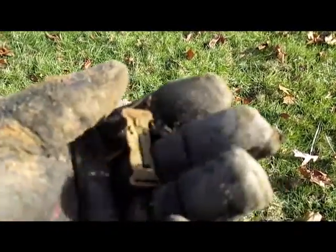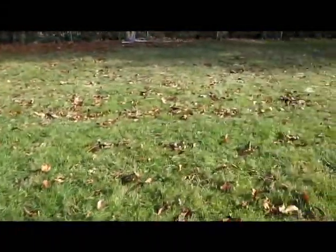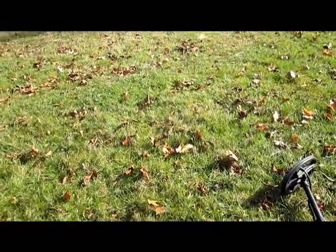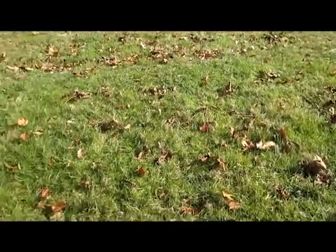My first halfway decent signal - dug it up, some sort of little clip. Jeffy's still working. It is a very strange property, not getting much, even trash signals. But it just goes to show you - sometimes what looks like a great dig turns out to not be so great. And sometimes it looks like nothing and turns out to be awesome.